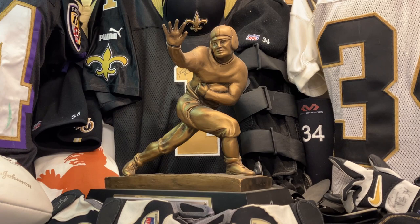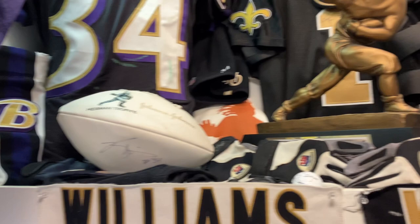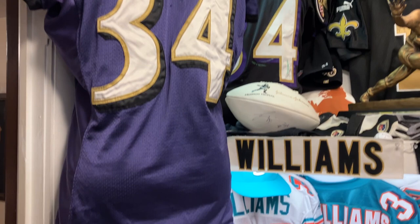Here's a Heisman trophy that someone who worked for the company made — pretty cool, it's not bronze but it's as close as can be, he had all the specs. Up here is Ricky's Ravens jersey, his purple one, photo matched.